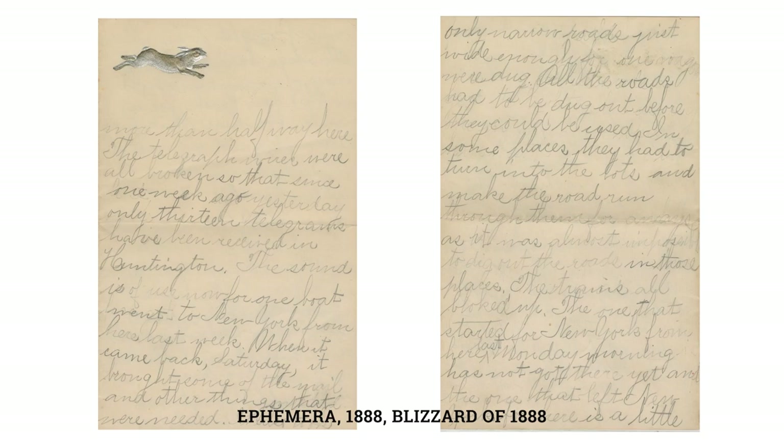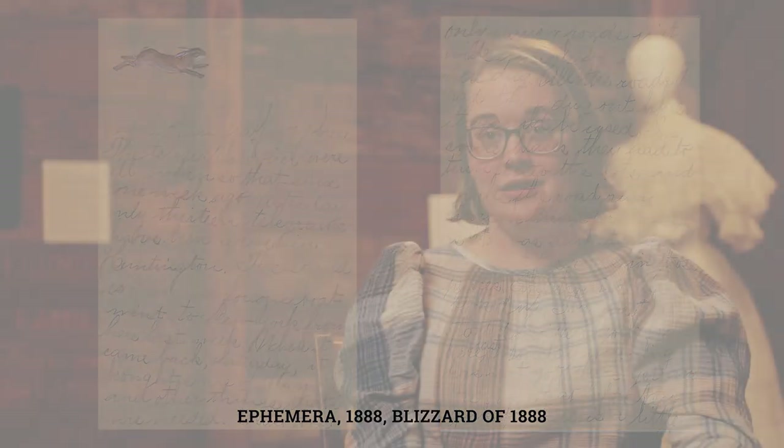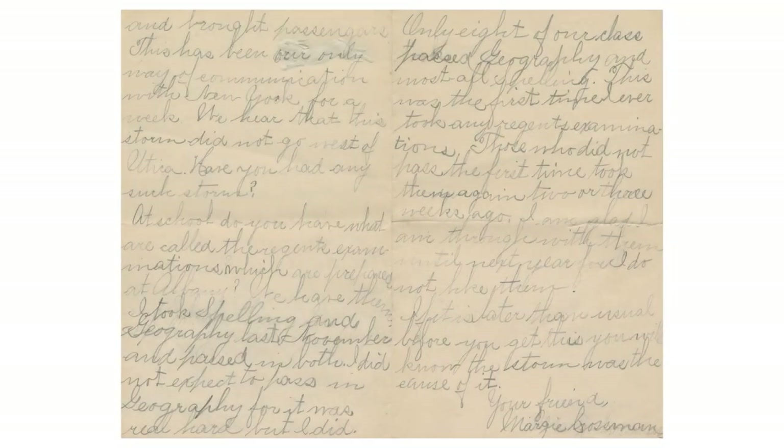The first piece we have is a collection of ephemera related to the blizzard of 1888, which struck Huntington and cities up and down the east coast in March of 1888. The main piece on display here is a letter written by 11-year-old Margie Crossman while she was snowbound on her family's farm in Lloyd Harbor.